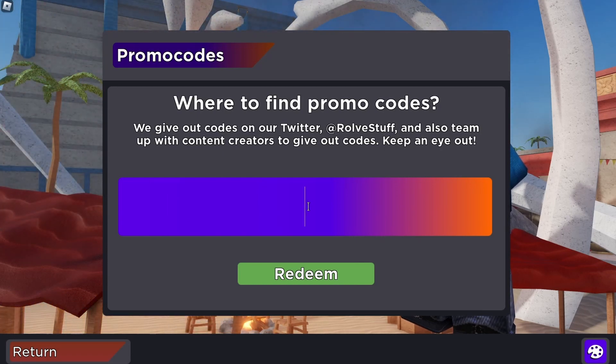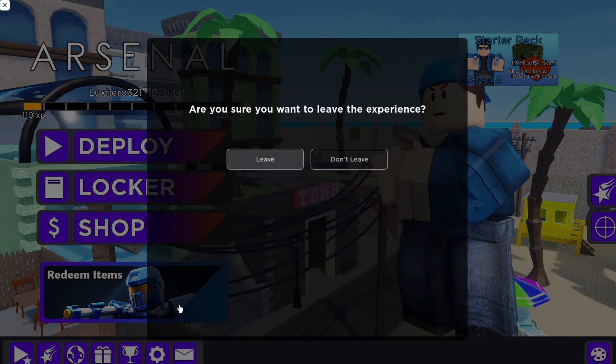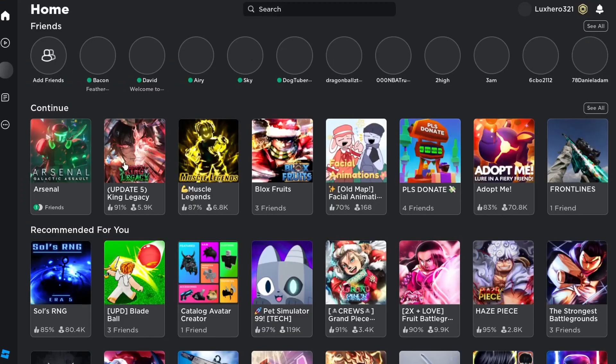Before we enter codes, remember codes can expire. Encountering an expired message can be a hiccup. If that happens, close the game and launch it again. This little trick can sometimes bypass expiration alerts.